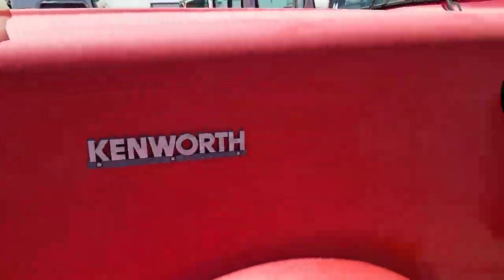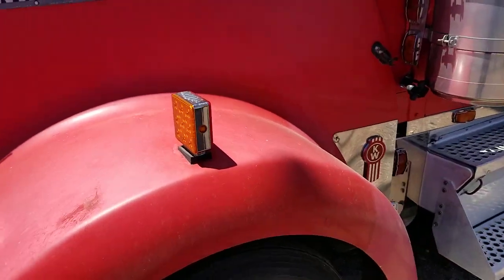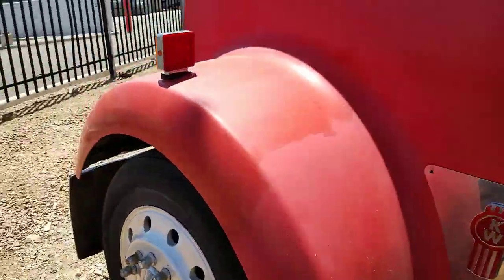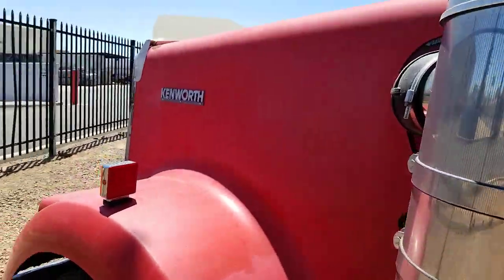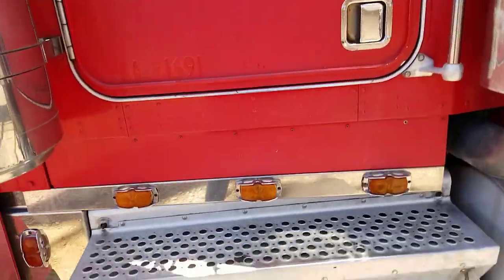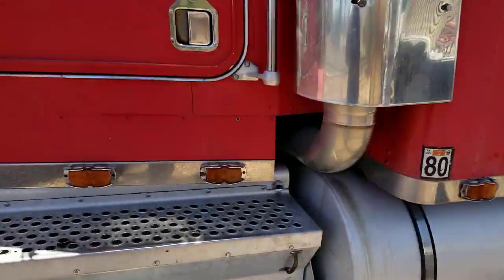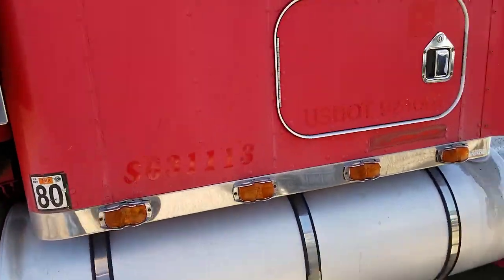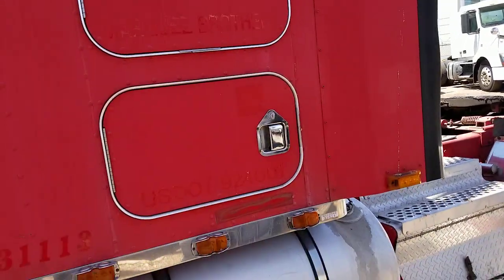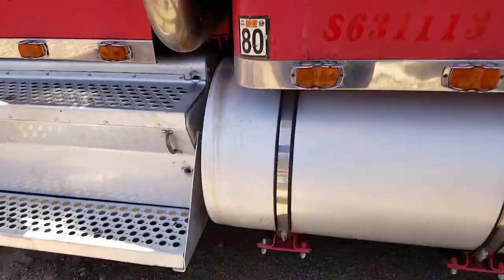The paint's kind of faded. I don't know if that could be polished out or not — I'm not a body man — but the structure of the hood is good. The structure of the driver's side door is all good. The steps leading up into it look fine. The cab's in good shape.